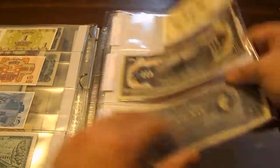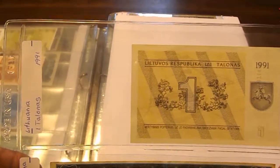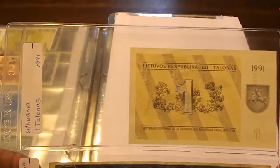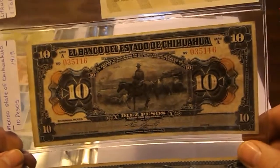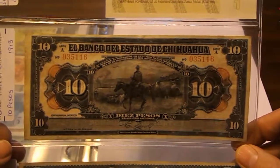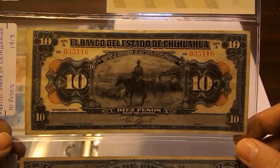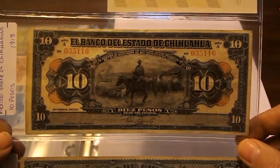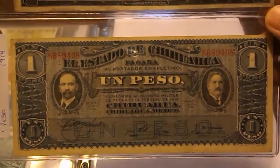Here we have Lithuania: 1 Talonas 1991. Then some of my favorite notes — Mexico. This one is from the Bank of Chihuahua: a 10 Pesos from 1913. Then another from the same bank: 1 Peso from 1914. Really nice notes.